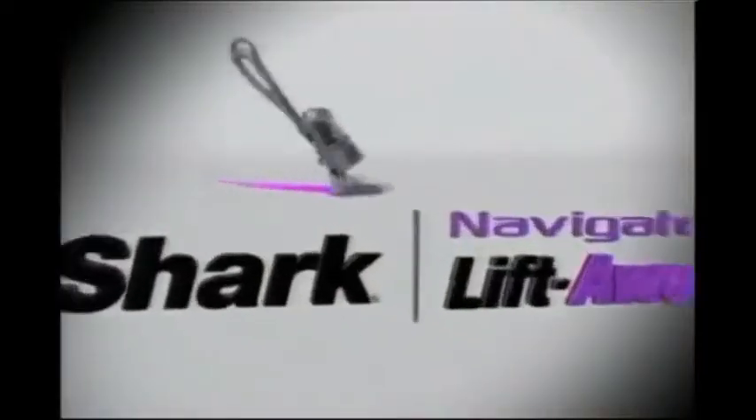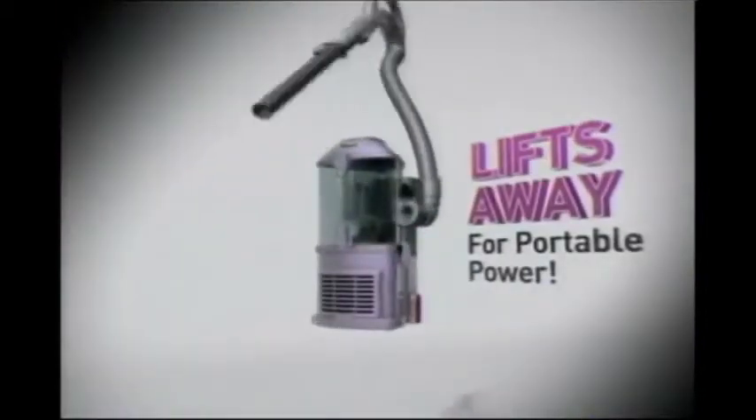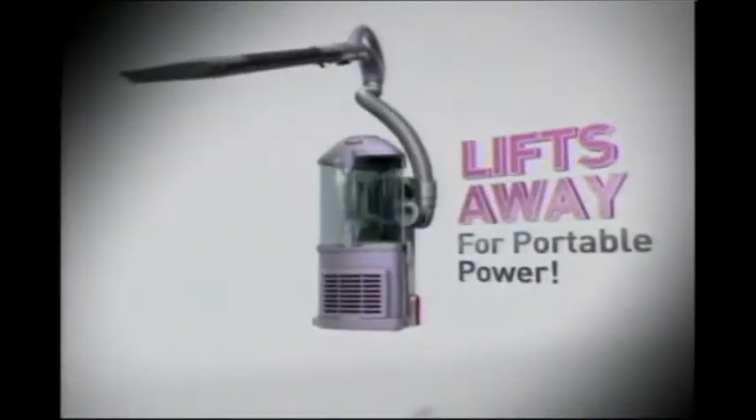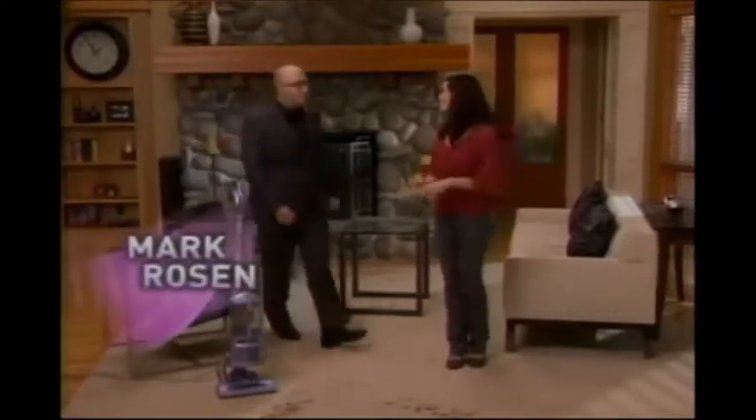Introducing the Navigator Liftaway: the ultimate upright with swivel steering that also lifts away, so you get portable, no-loss-of-suction power. Here to tell you more is your host, Amy Mata. Hello and welcome. I am so excited to introduce you to the next generation in the Shark Navigator family of no-loss-of-suction vacuum cleaners — the new Navigator Liftaway. And to show you what I mean, I'd like you to meet the CEO of Shark, Mr. Mark Rosen. Hi, Amy. This new Navigator Liftaway is incredible.